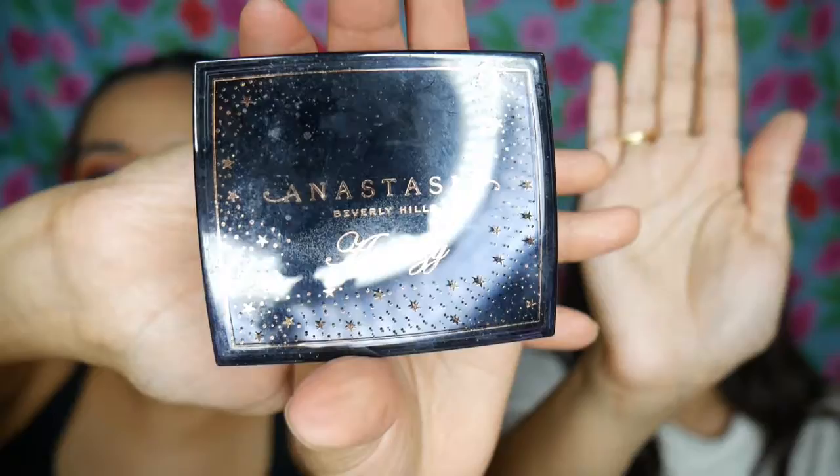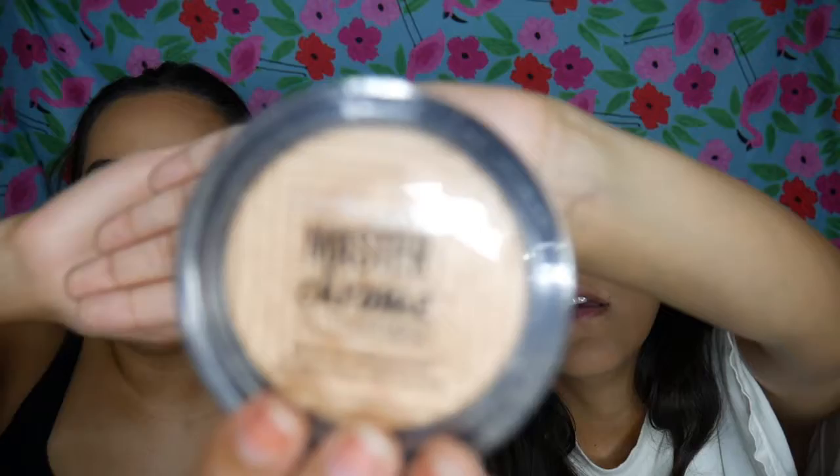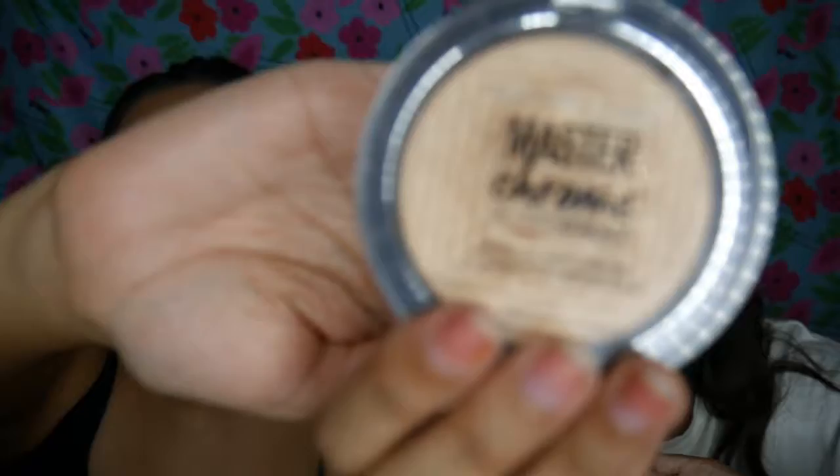For highlighter dupes, one is quite expensive — it's back on the Anastasia website — and the other one is a classic. Mine is the Amrezy x Anastasia collection in beautiful gold, and the dupe is the Maybelline Master Chrome Metallic Highlighter in shade Molten Gold. I'm going to dust it on the highest points of the cheeks.